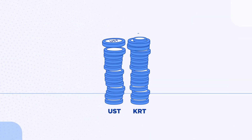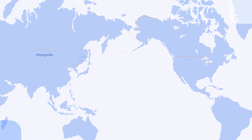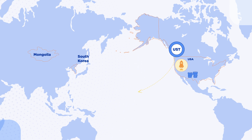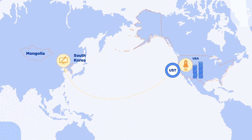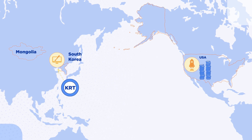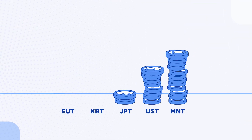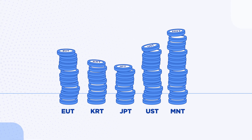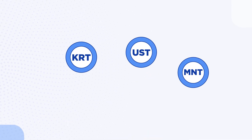Terra Stablecoins are incredibly easy to spend. They can be sent anywhere instantly with very low fees and without bank limits. If you're a startup in San Francisco and need to work with a design shop in Korea, you swap UST for KRT and instantly send it over the Terra blockchain. That's it. No middlemen. No hidden costs. You can hold on to as much value and as many currencies as you want, without anyone telling you what you can do or how much you can withdraw.